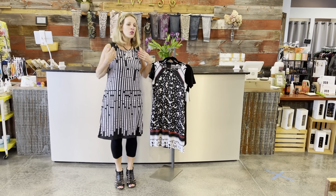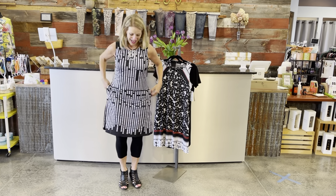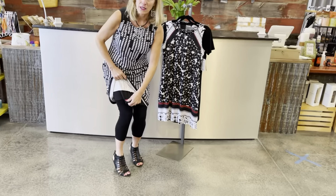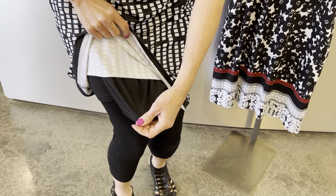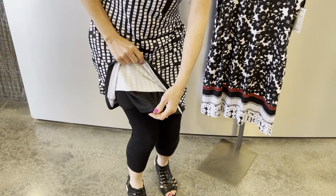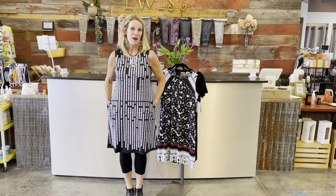The first two are the sleeveless ones. They both have side seam pockets, which I love, and they are both lined. How often do you find a lined dress these days? I just think that's a fabulous little feature. All three that I'm going to show you are lined, but just the first two — the sleeveless two — have the side seam pockets.